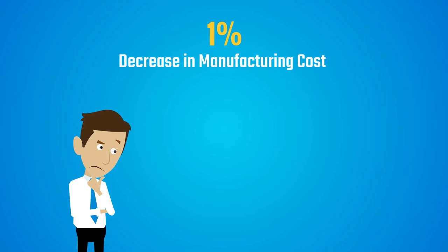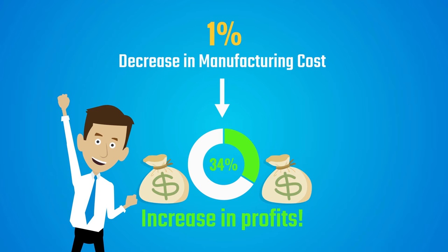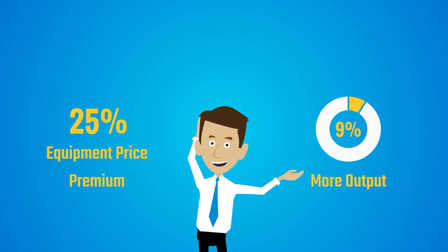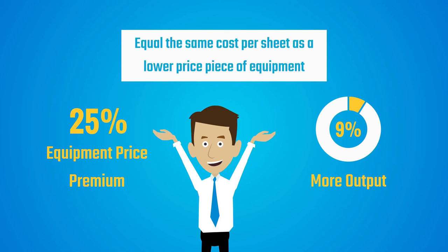A 1% decrease in manufacturing costs equates to a 34% increase in profits. Here's the simple math: to justify a 25% equipment price premium, you only need to produce 9% more output to equal the same cost per sheet as a lower price piece of equipment.